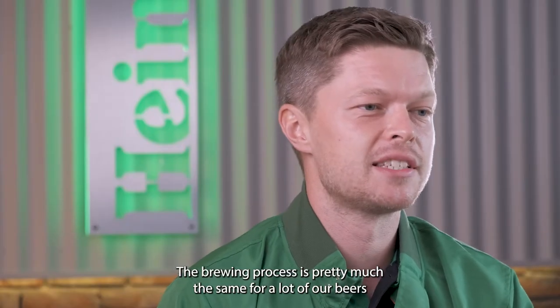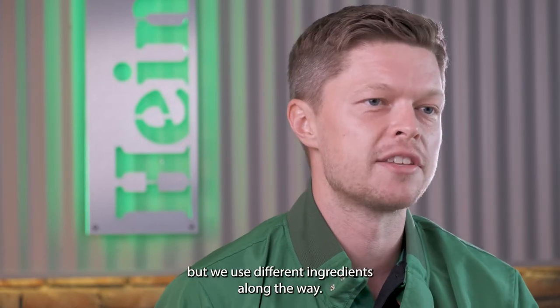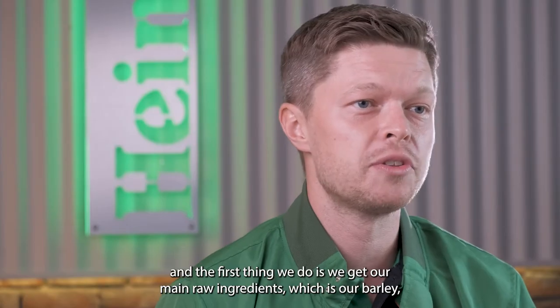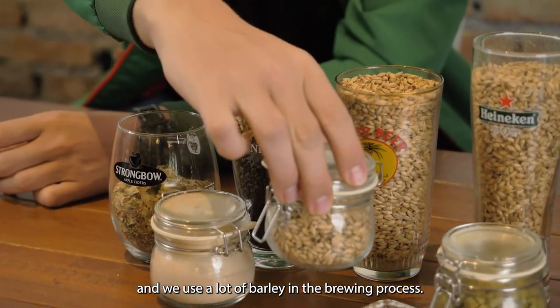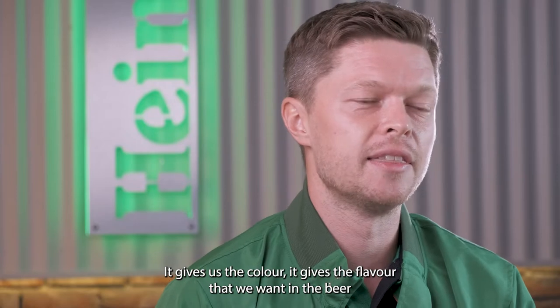The brewing process is pretty much the same for a lot of our beers, but we use different ingredients along the way. Essentially, when we brew beer, we use a lot of water. And the first thing we do is we get our main raw ingredient, which is our barley. We use a lot of barley in the brewing process — it gives us the colour and the flavour that we want in the beer.